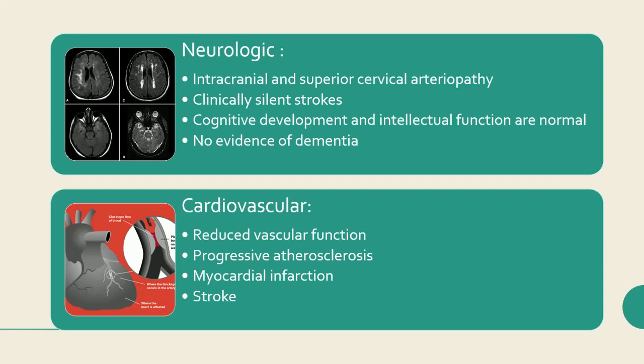Cardiovascular findings include reduced vascular function with age and progressive atherosclerosis, resulting in premature death from myocardial infarction or, less frequently, stroke, despite a lack of typical cardiovascular risk factors.